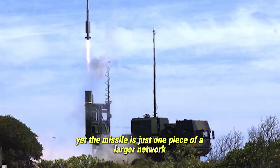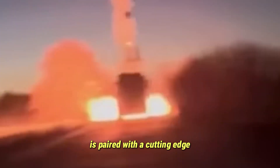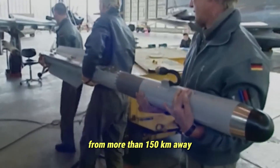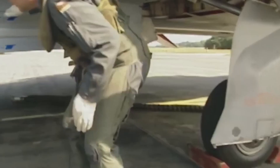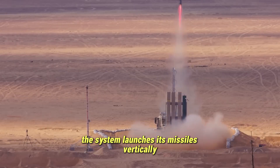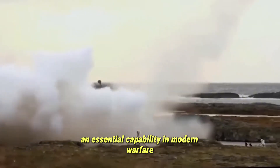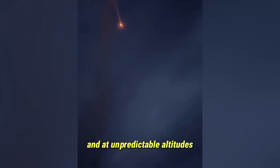Yet the missile is just one piece of a larger network. A typical Iris-T SLM battery is paired with a cutting-edge, multi-function radar such as the Hensholt TRML-4D, capable of detecting and tracking hundreds of targets from more than 150 kilometers away and above 20 kilometers in altitude. Once threats are identified and prioritized, the system launches its missiles vertically, enabling 360-degree engagement—an essential capability in modern warfare, where threats can come from any direction and at unpredictable altitudes.